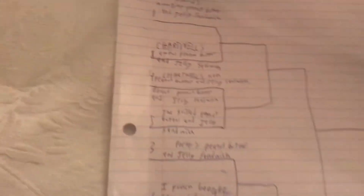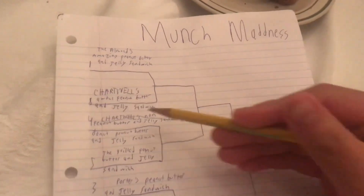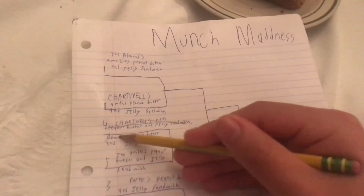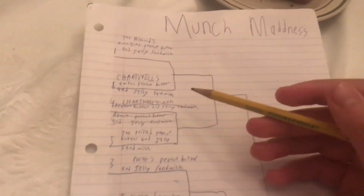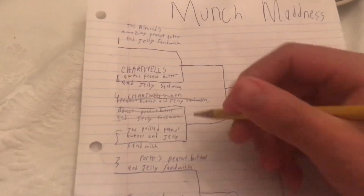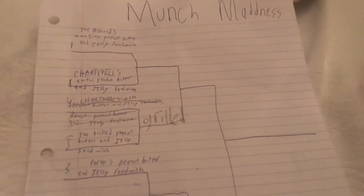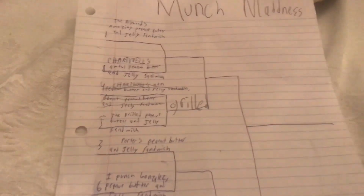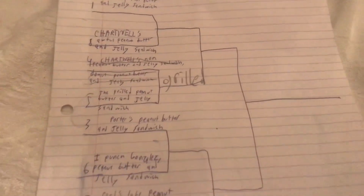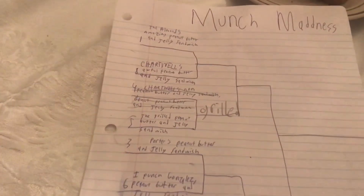Guys, I think we got a winner. The four seed actually lost, and now it's the five seed — the grilled peanut butter jelly sandwich moves on. Chartwell's non peanut butter jelly sandwich peanut butter jelly sandwich is eliminated. I'm sorry Big Amp, but your bracket already lost because you chose the Chartwell's non peanut butter jelly sandwich donut peanut butter jelly sandwich to win it all. The grilled moves on — first round game, four versus five seed classic match, and the five just barely pulled away with that last-second thought about how the donut is not actually a peanut butter jelly sandwich.